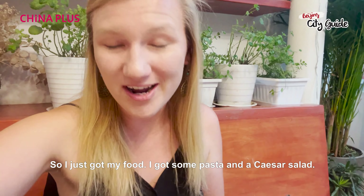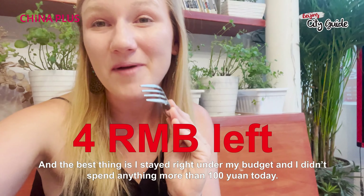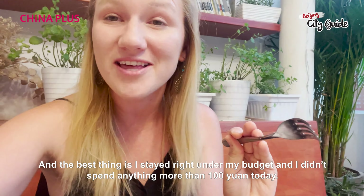I just got my food — I got some pasta and a Caesar salad. The best thing is I stayed right under my budget and didn't spend anything over 100 kuai today.